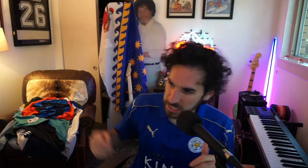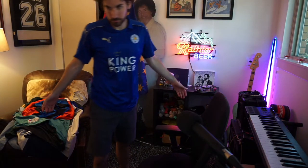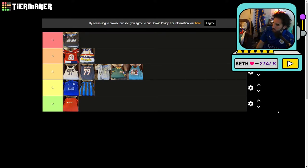Up next — the Leicester City N'Golo Kanté jersey. Cool jersey — love the sleeves, you've got this gold piping, it's a Puma kit, you got the King Power good sponsor. Who doesn't like N'Golo Kanté — nicest dude in football, works his ass off. Here's kind of the problem: a little boring. Top of C-tier — it's a step up but there's not a lot to distinguish it. It's just a soccer jersey.